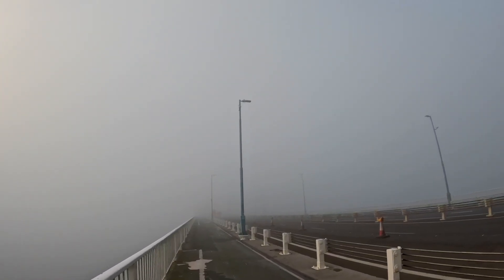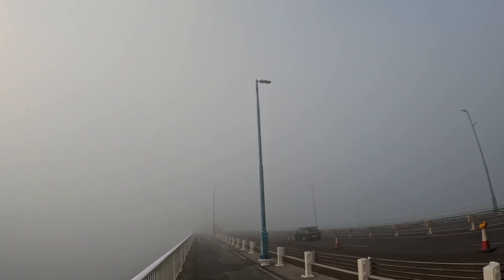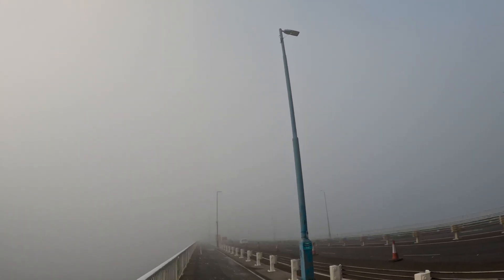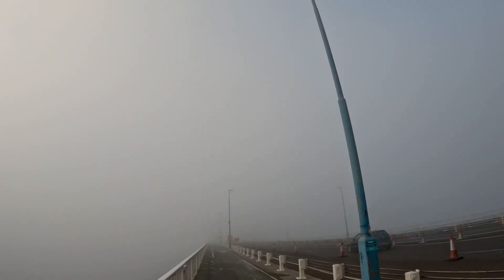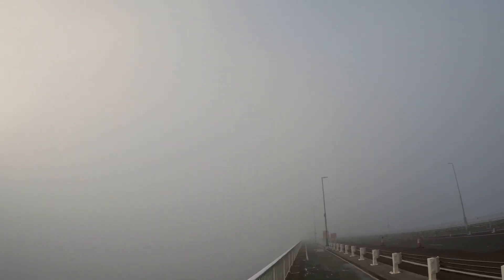It really is a beautiful suspension bridge, opened in 1966 by Queen Elizabeth II, no less. Some 27,000 tonnes of steel were used in its construction, and it was a balanced cantilever construction — the first of that type in the world at the time.